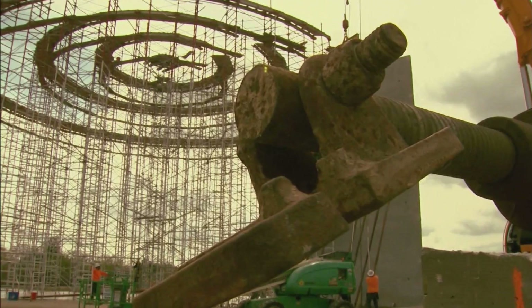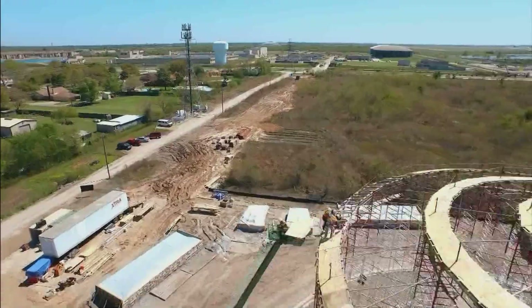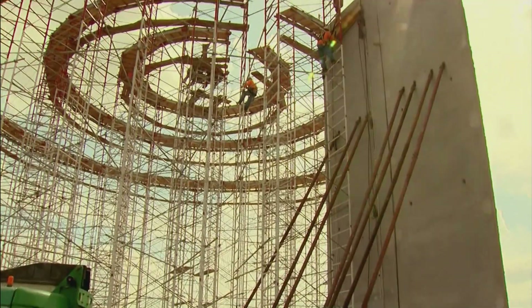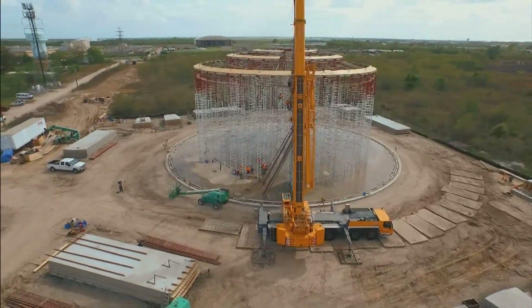Now we are going to be self-sufficient with the water production and also water distribution. Currently, they are building the panels. Once that is up, then they will start building the dome on top of that. Then pre-stressed wires are going to go around the panels. Then they are going to shotcrete it to make a concrete finish.